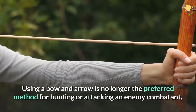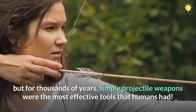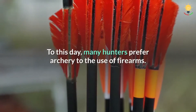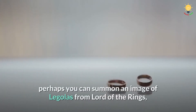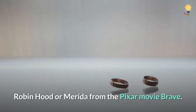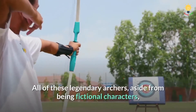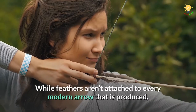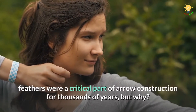Using a bow and arrow is no longer the preferred method for hunting or attacking an enemy combatant, but for thousands of years, simple projectile weapons were the most effective tools that humans had. To this day, many hunters prefer archery to the use of firearms. For the non-hunters watching this, perhaps you can summon an image of Legolas from Lord of the Rings, Robin Hood, or Merida from the Pixar movie Brave. All of these legendary archers, aside from being fictional characters, also used arrows with feathers attached to the back. While feathers aren't attached to every modern arrow that is produced, feathers were a critical part of arrow construction for thousands of years — but why?